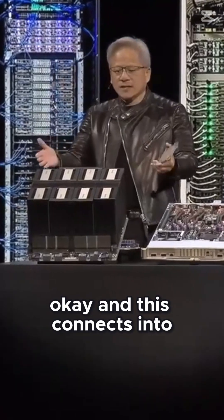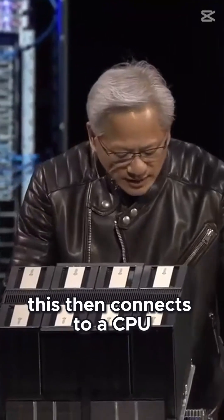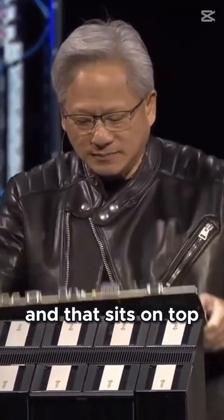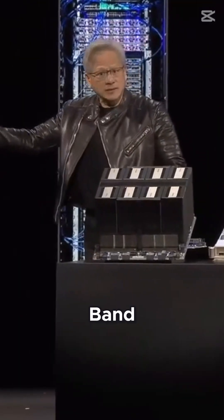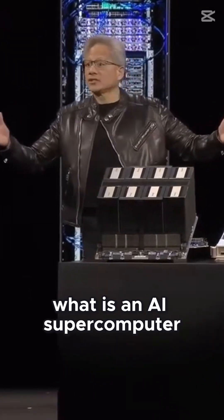And this connects into what we call NVLink 8. This then connects to a CPU shelf like that, so there's dual CPUs, and that sits on top. We connect it over PCI Express, and then many of these get connected with InfiniBand, which turns into what is an AI supercomputer.